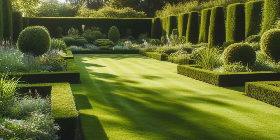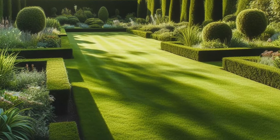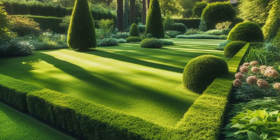Tall trees stand sentinel in the background, their majestic presence casting dappled shadows that dance across the manicured lawn, offering respite from the sun's warmth. This backyard is a sanctuary of tranquility and natural splendor, inviting you to unwind and connect with the peaceful rhythms of the outdoors.